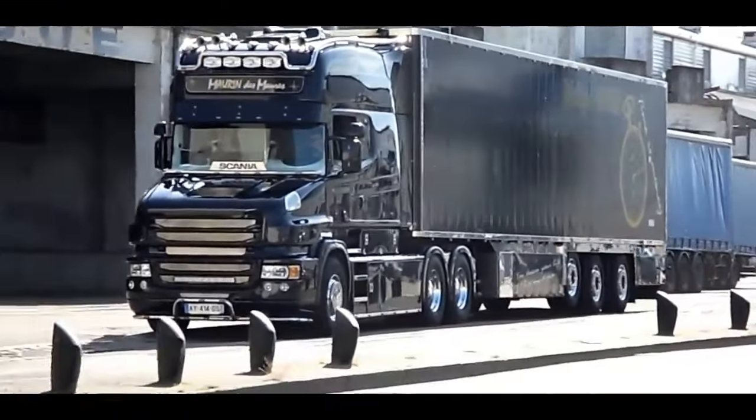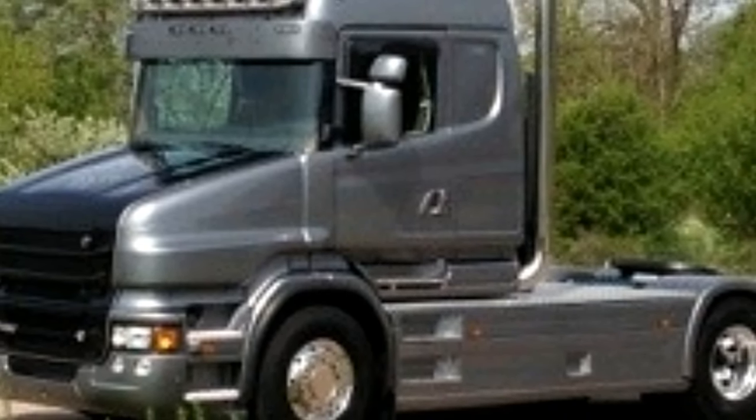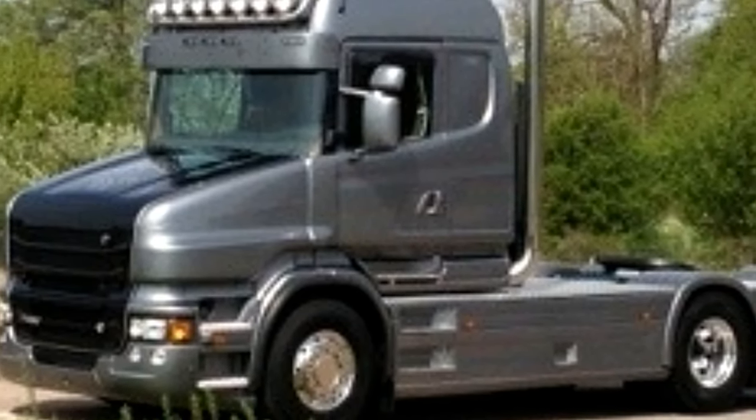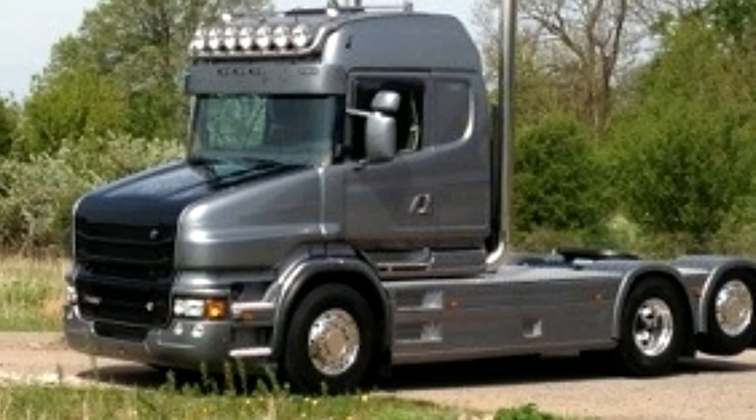The Opticruise G33-CM is also compatible with 500hp and 540hp 13-litre engines, and offers fast and smooth gear changes in addition to reduced fuel consumption and greater driver comfort.